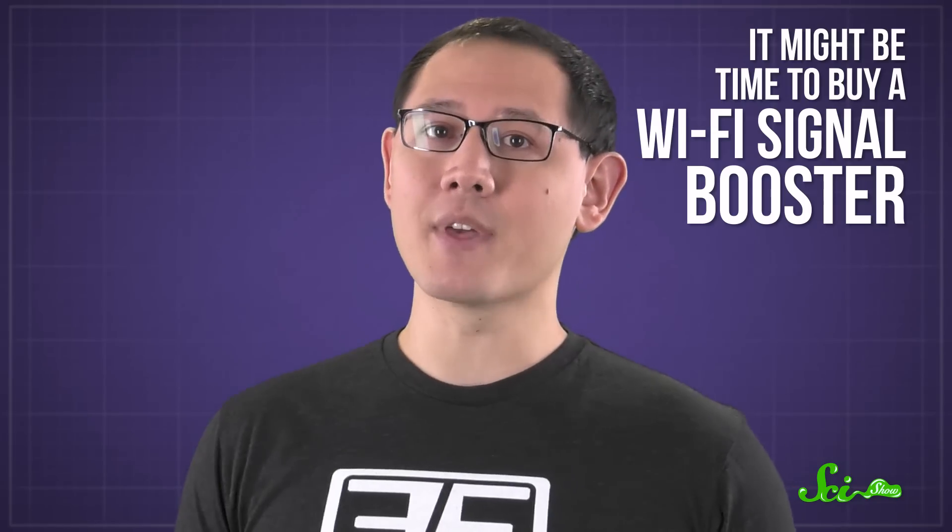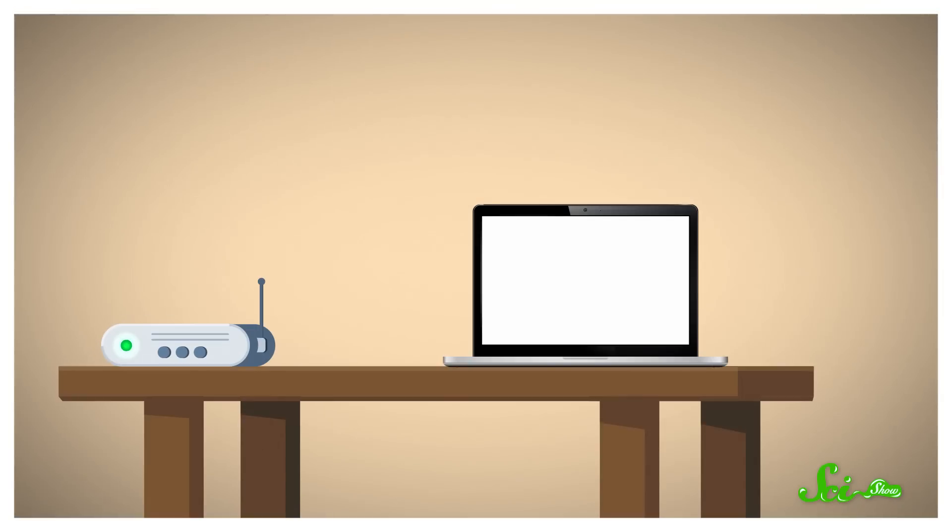And if you've adjusted for all of this and you're still having issues, it might be time to buy a Wi-Fi signal booster. But before you do that, consider one final trick. Your router's antenna doesn't broadcast equally in all directions. You might think that pointing the tip of the antenna at your device will point more of the signal in that direction, but it's actually the opposite. The antenna broadcasts most strongly in a ring outwards from the axis of the antenna, in a donut shape. So to increase the strength in a certain direction, it's best to point your antenna perpendicular to where you want the signal to be strongest. Keep all of this in mind, and you should be able to watch as many SciShow videos in your bed as you want to.